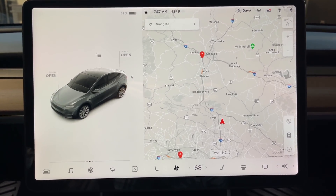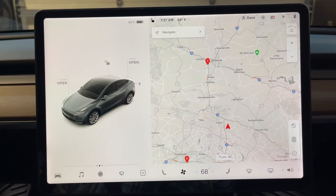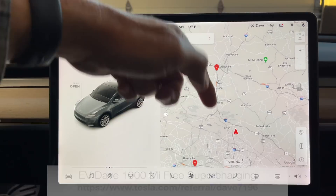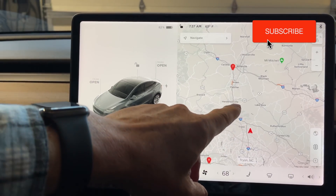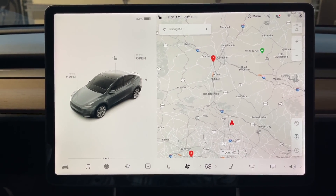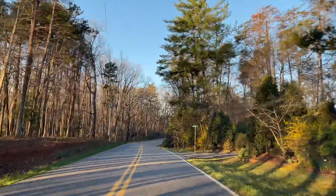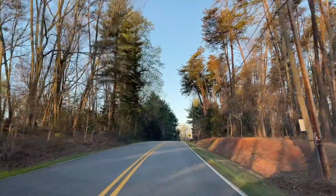Good morning. Today we are going to simulate taking the Model Y to work and back. I've got to run and do a drop-off way up north here of Asheville — it's 50 some odd miles. We'll do that today and drive back. We're going to simulate commuting as we drive north on the interstate. We've got a hundred miles to go today here in the Model Y and we're going to commute through traffic.